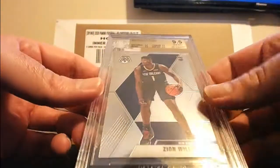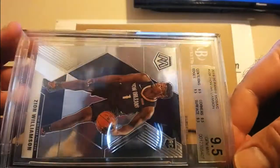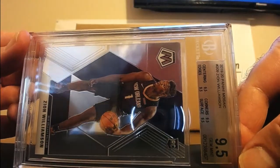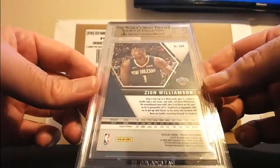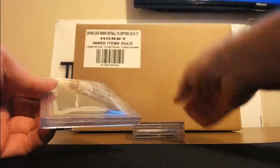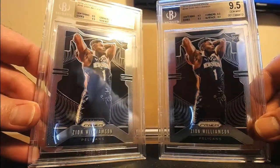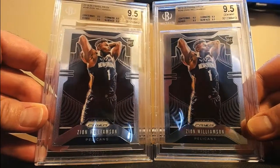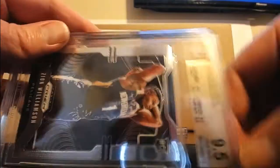Zion base rookie from Mosaic — all 9.5s, all subgrades are 9.5s. And then two more of these, and they're all 9.5s too, both of them — all 9.5 subgrades.